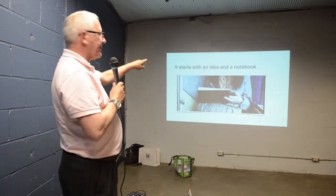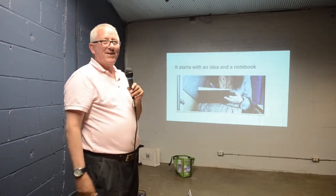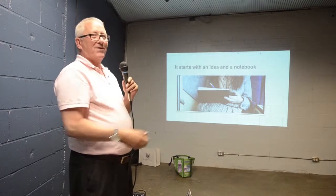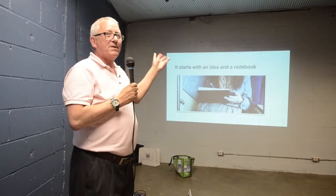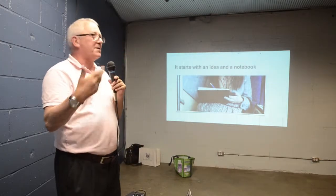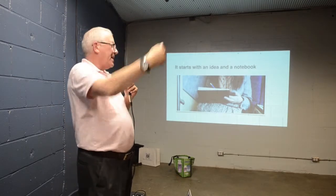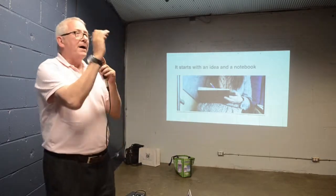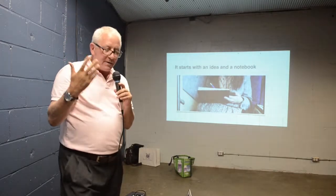It starts with an idea in a notebook. I love this picture — I was sitting on the Go Train and I looked over and she pulls out a Moleskine and starts sketching. I just love that because that's the way it starts. The client will come to you with an idea. As I tell my students: the client doesn't have a clue what he or she wants until you show them what they want. They don't know what they want until they see it.